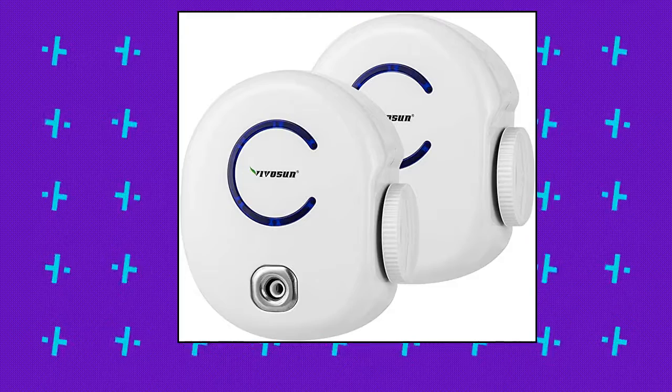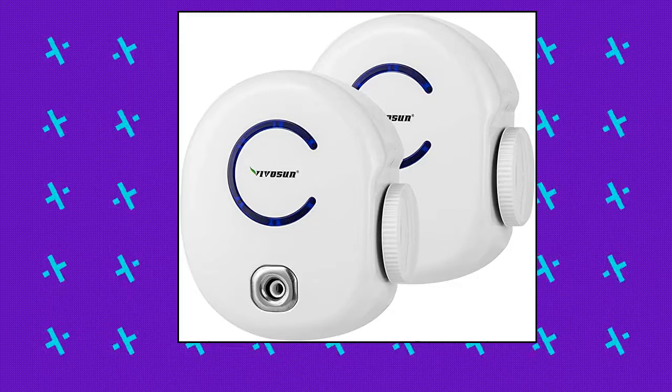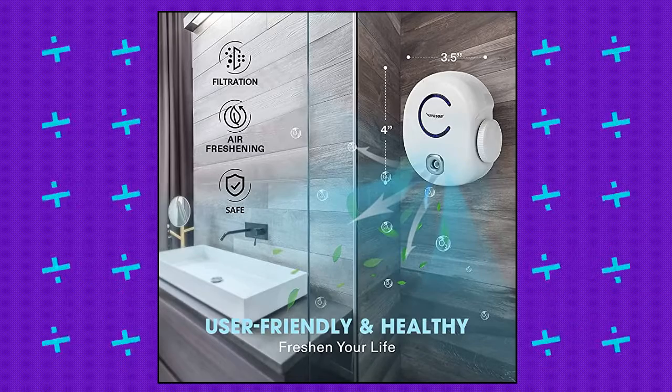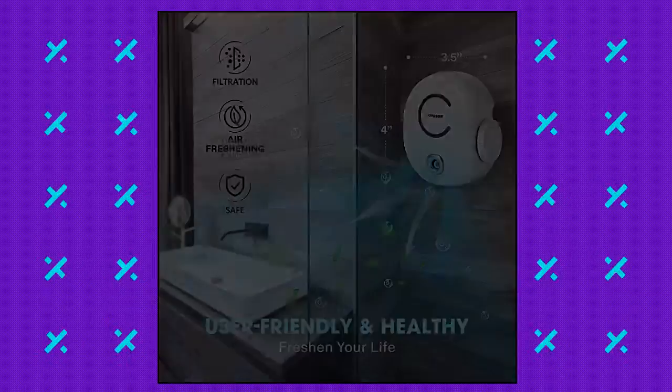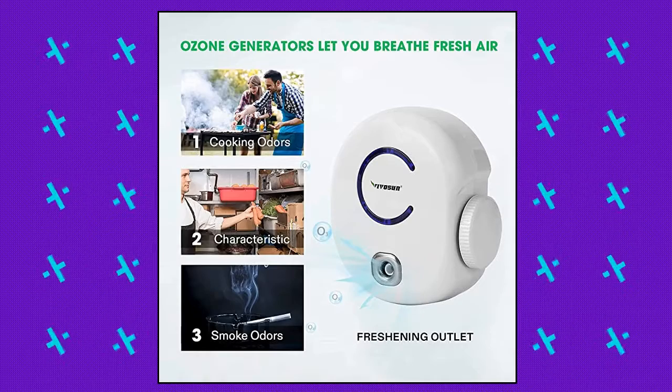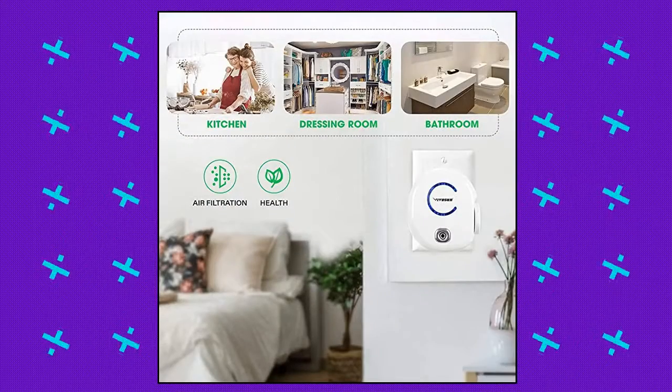Vivoson 2-pack plug-in mini ionic air ozone generator. Fresh in your life — designed for domestic use. Place this ozone generator wherever needed, such as dressing rooms, dining rooms, kitchens, bathrooms, basements, and rooms with pets. Best used within enclosed spaces.